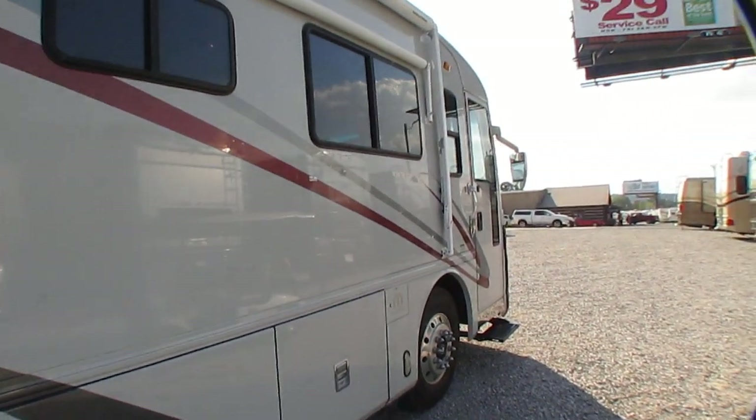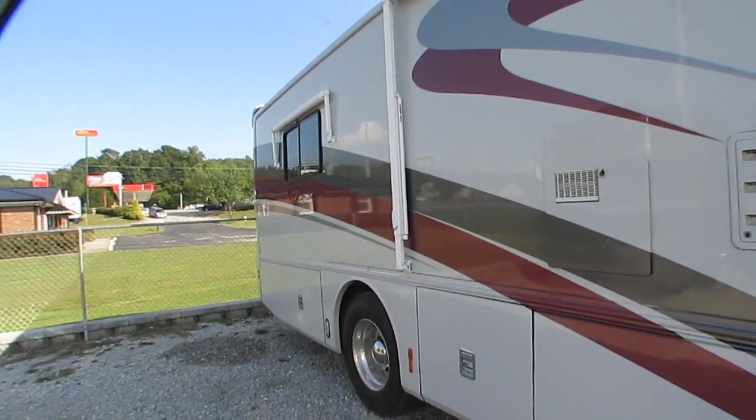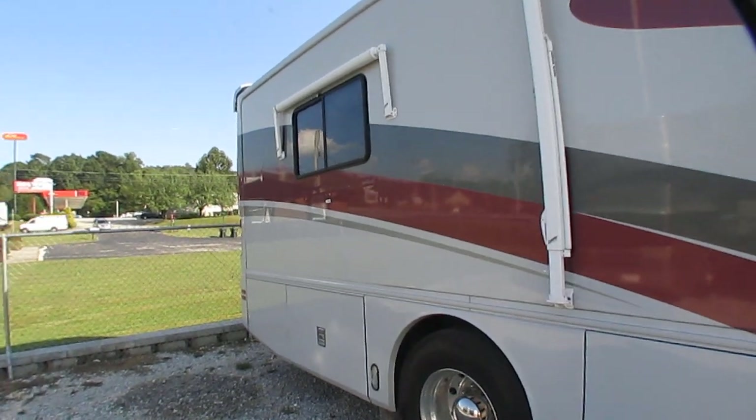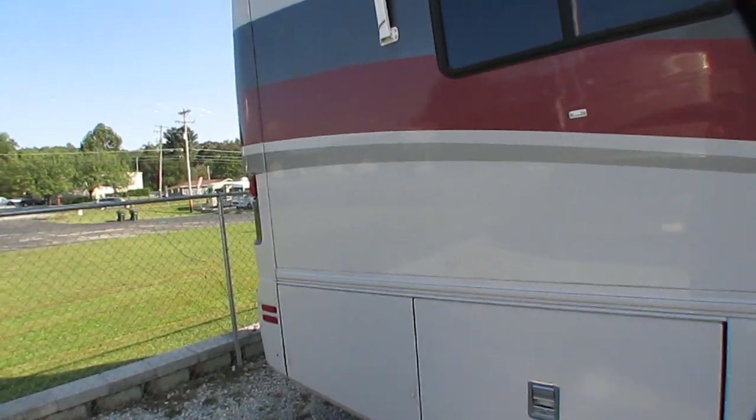So if you work for a car dealership and you occasionally get somebody wanting to trade one of these in, instead of turning them away, give us a call. We'll make you a cash buy figure and help you put your deal together instead of just sending them away.